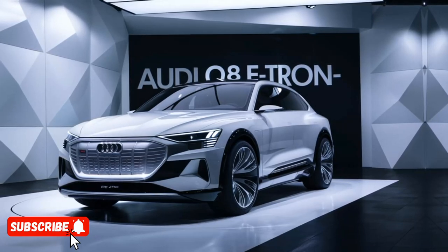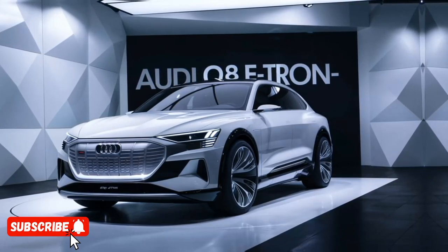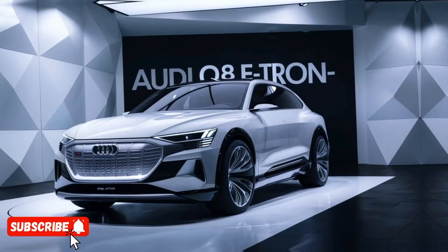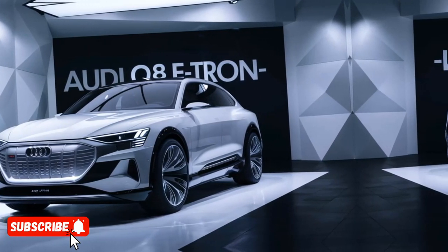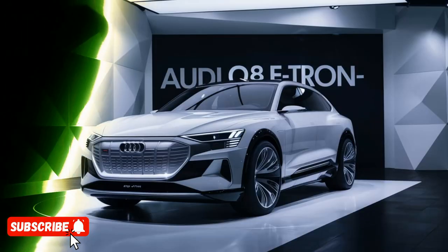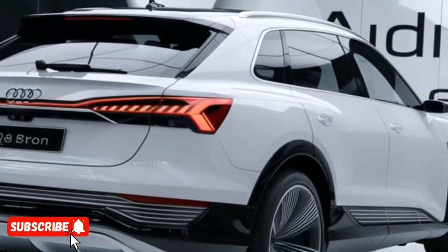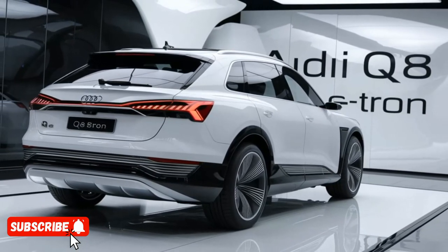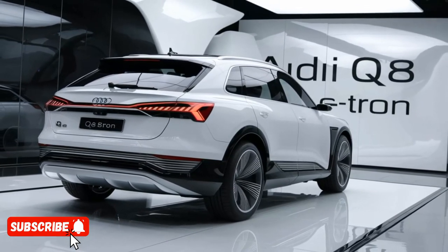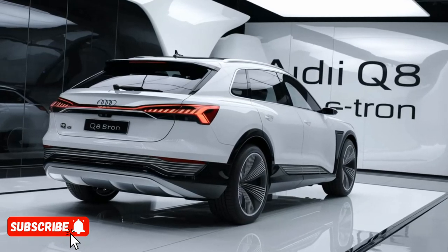The SUV's design is a true masterpiece, blending Audi's signature styling cues with a sleek, aerodynamic profile that enhances both its visual appeal and its efficiency. The Q8 e-tron features a bold, distinctive grille, sleek LED headlights, and a muscular, imposing stance that immediately commands attention on the road.